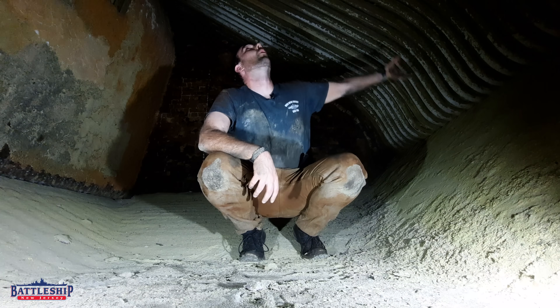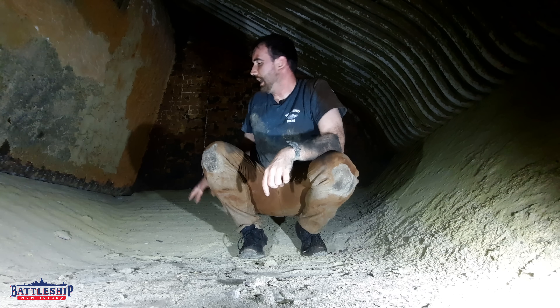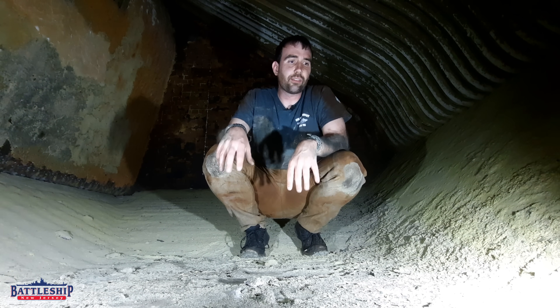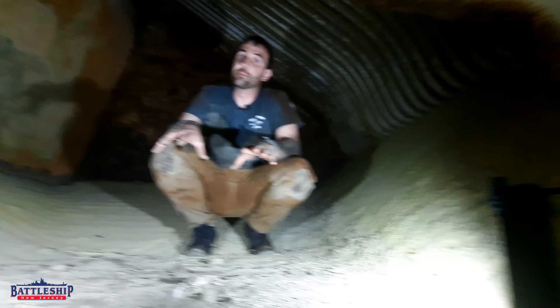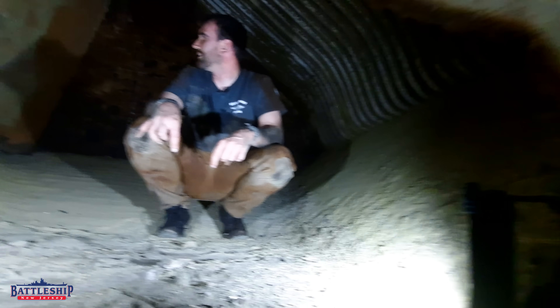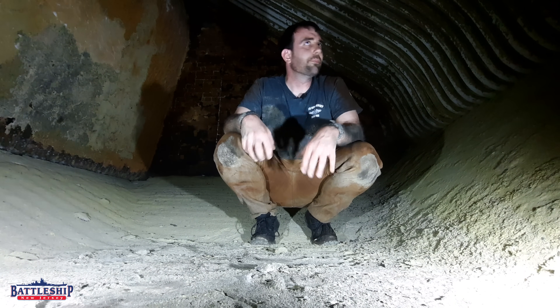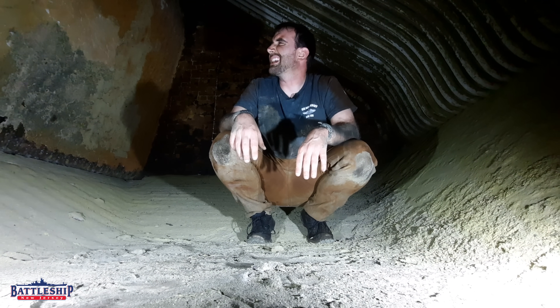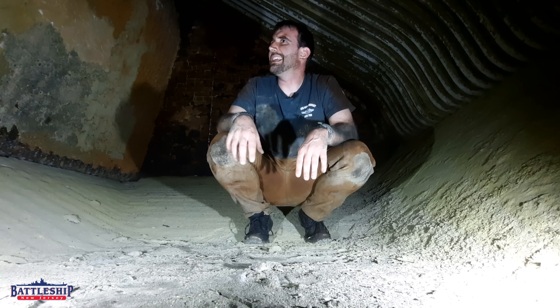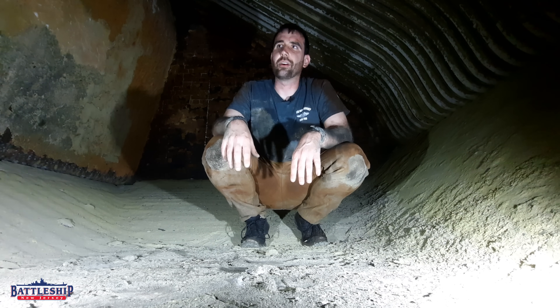We can see the water tubes going up overhead. Behind me, and what I'm standing on underneath this soot, is all of the fire brick, which forms a lot of the insulation. You can see that this stuff has started to fuse together from the heat. Every so often they had to come in here — I think every 1,600 hours of steaming a boiler, you have to come in here and replace all the fire bricks.